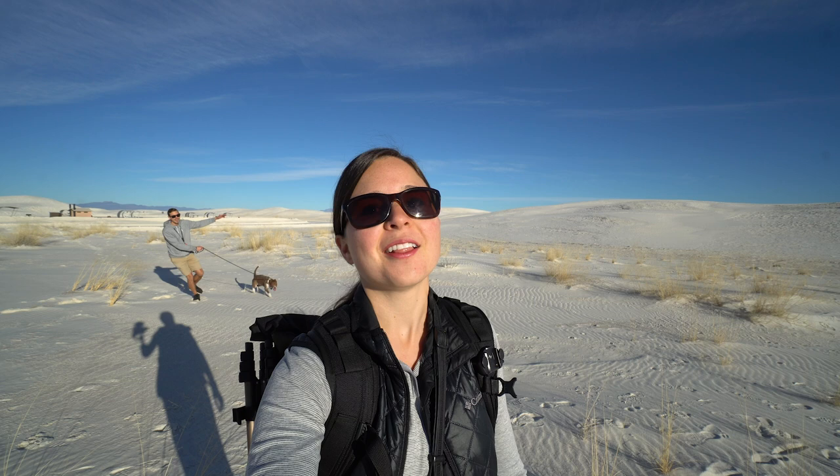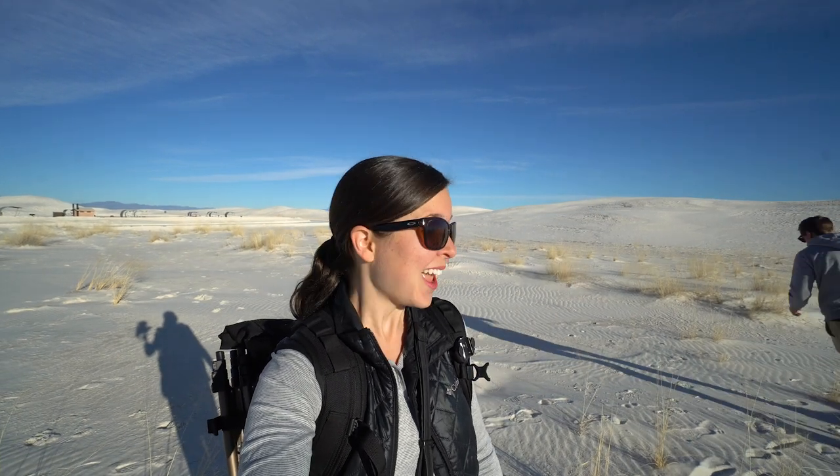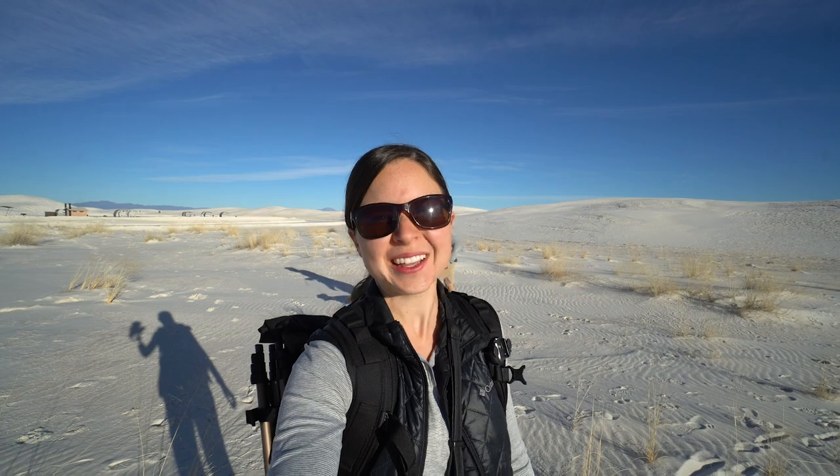A big bonus about this national monument is that it's dog friendly — as long as dogs are on a leash. Kona loves running around sand dunes. She's a crazy hyper dog and this makes her even crazier.